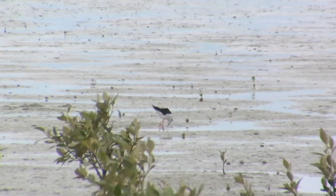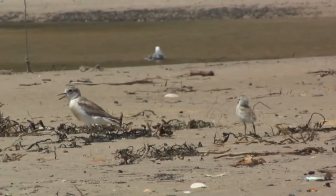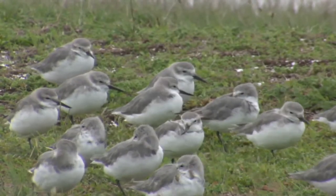Where do all the birds come from? Pied stilts — some of them breed here. New Zealand dotterel, variable oystercatcher — so some birds are actually resident species. We have other birds coming from elsewhere in the country: wrybill and pied oystercatcher from the South Island, banded dotterel from elsewhere in the North Island and the South Island.